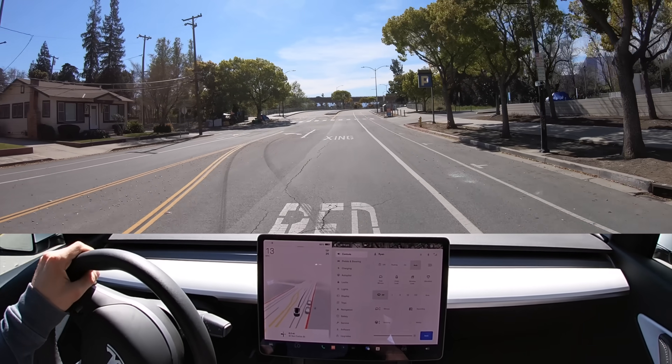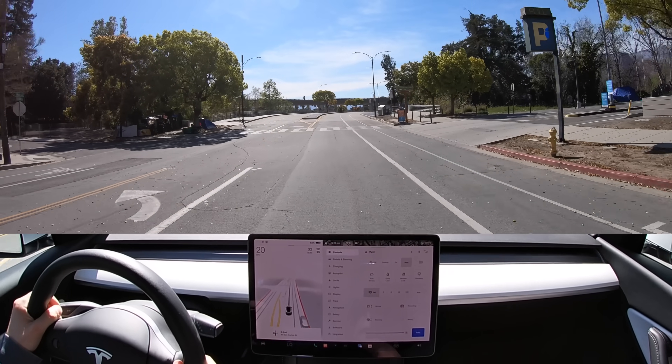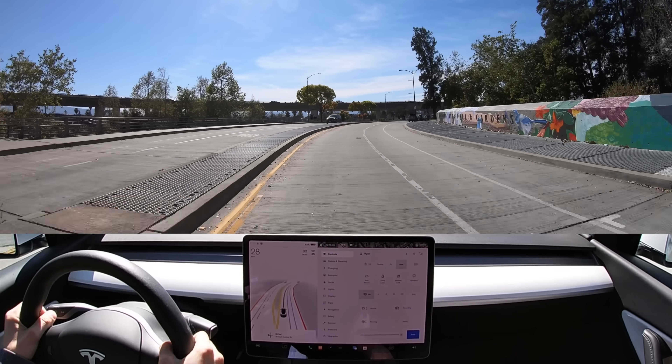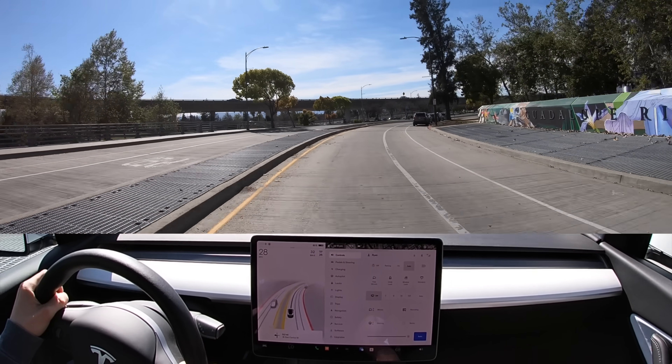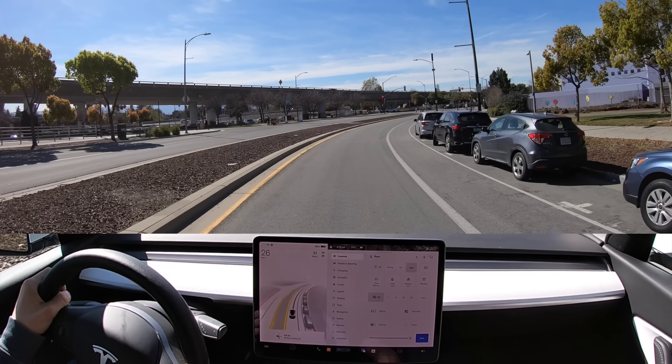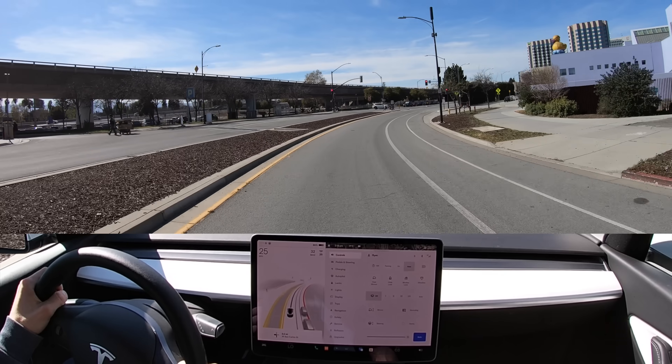Hey guys, it's AI Addict. If you're new here, welcome. If you're a veteran, it's good to see you. Today I'm testing FSD beta in downtown San Jose for another stress test review. Some of you may know I worked for Tesla helping develop FSD and I test operated their software.